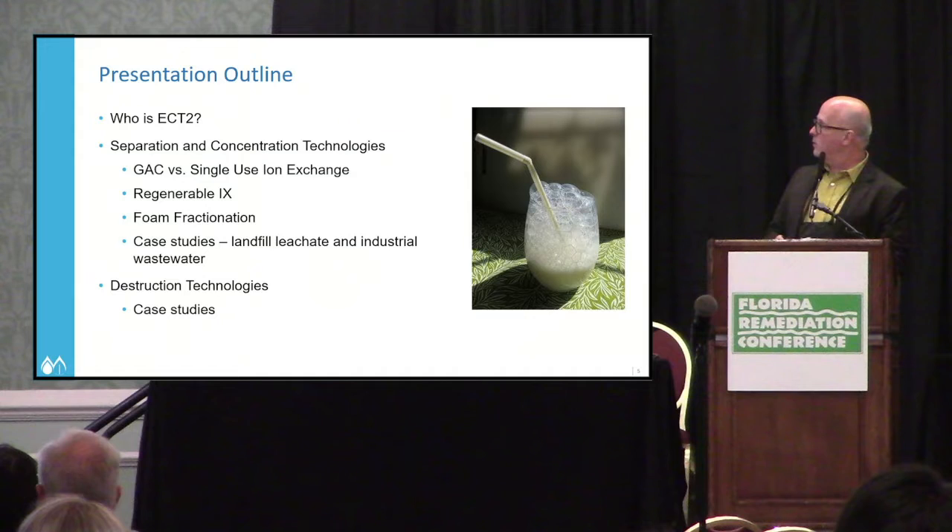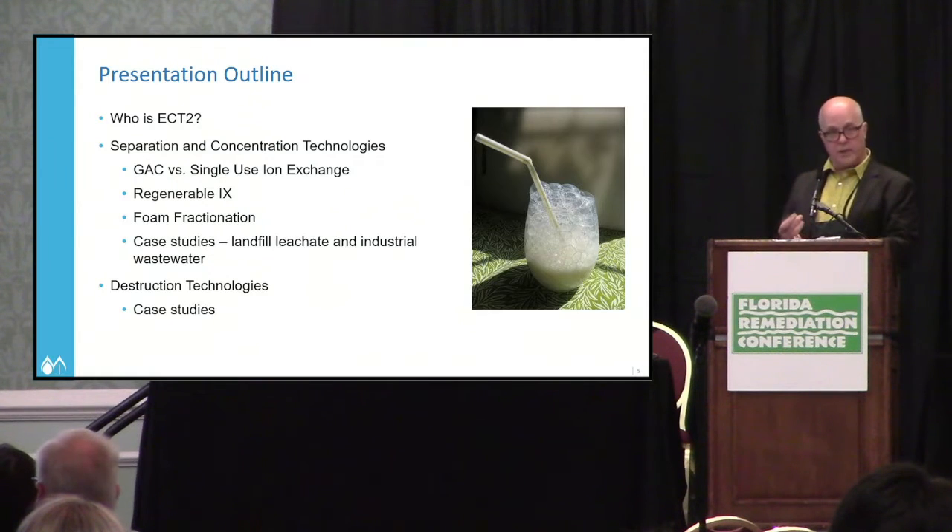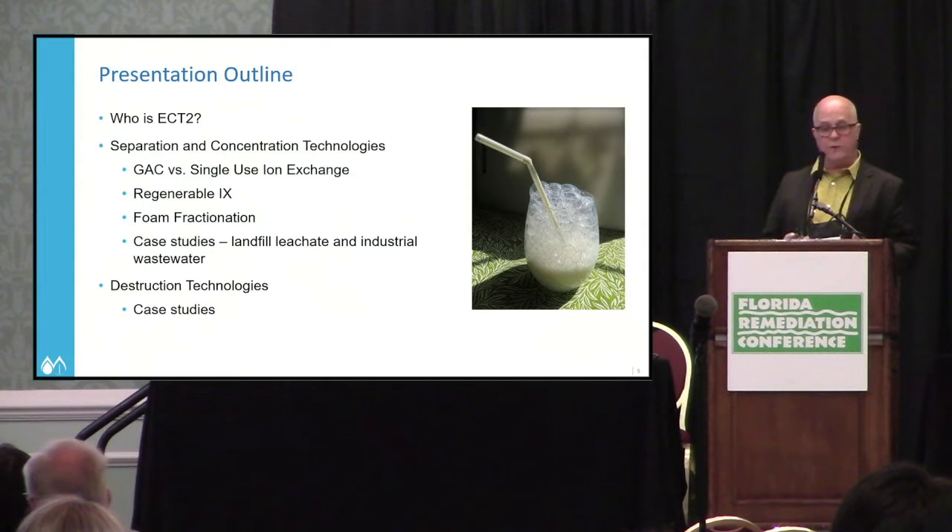I'll talk about who ECT2 is — emerging contaminants treatment technologies. Then I'll cover separation and concentration technologies: granular activated carbon versus single-use ion exchange, regenerable ion exchange, and foam fractionation, with case studies on landfill leachate and industrial wastewater. Then I'll touch on destruction technologies, focusing mainly on how you end up with a very small volume of waste.